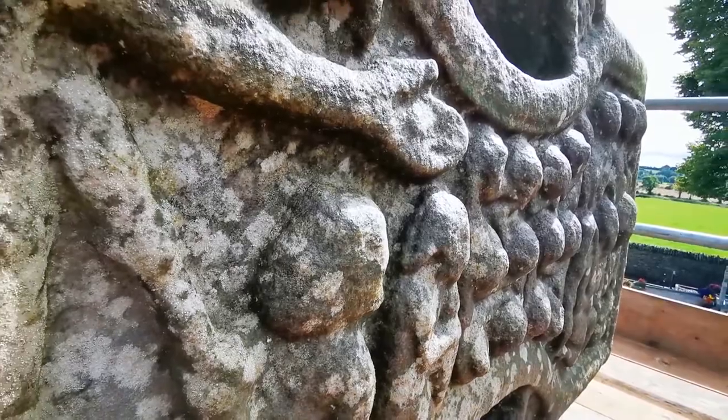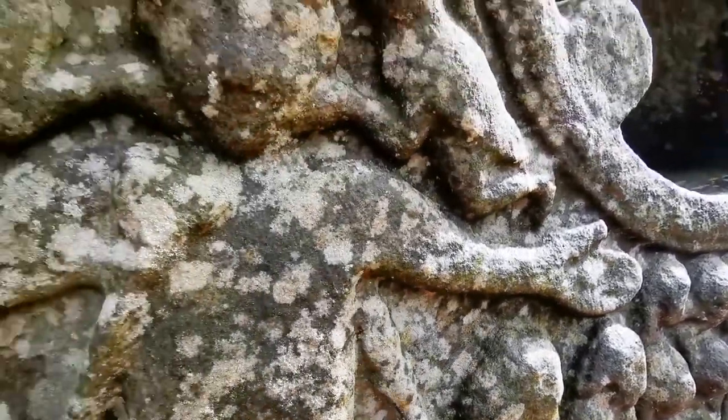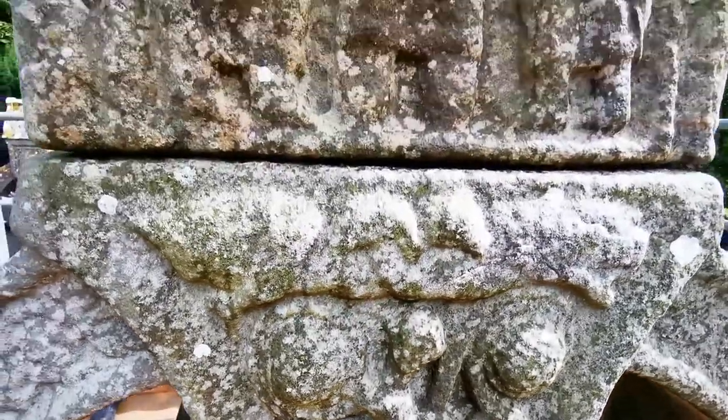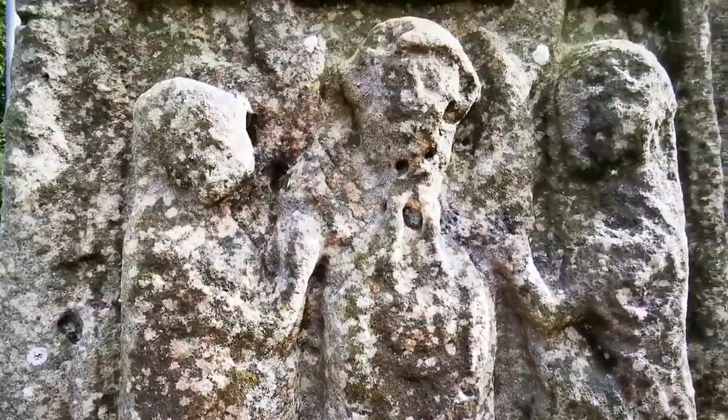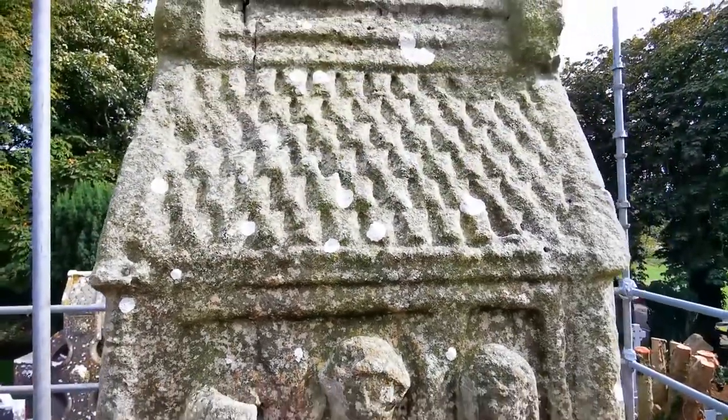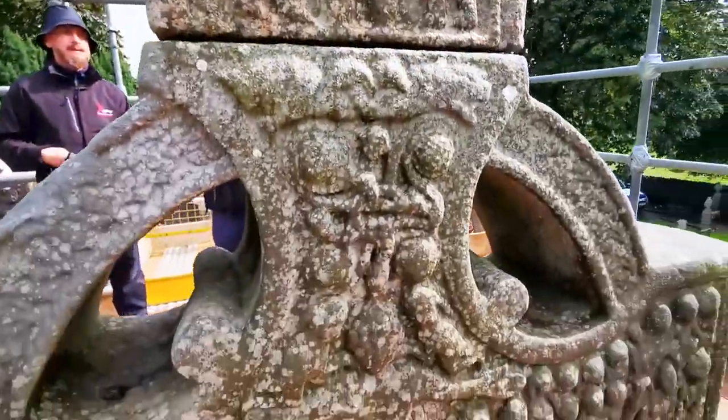I took the opportunity to view the cross at close quarters. Having been at Monasterboice many times over the past few decades, I have always had to be content to take photographs of it from the ground looking up. Now, finally, I could view some of the ornate carvings up close.